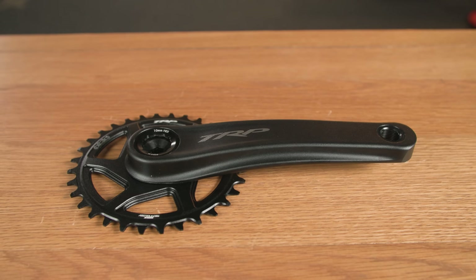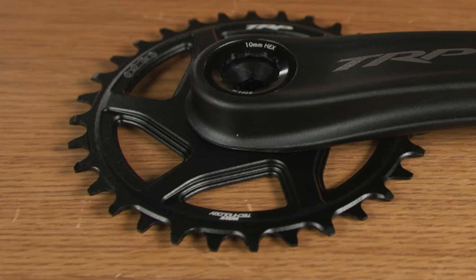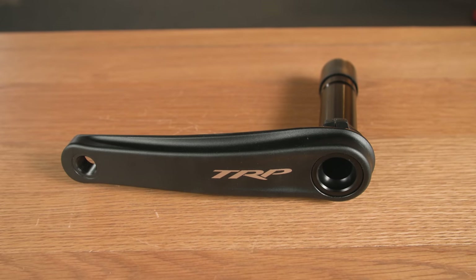The alloy crankset is pretty typical of what we'd expect for the price, with forged aluminium arms, a direct mount narrow-wide chainring, and a big 30mm spindle for maximum stiffness.